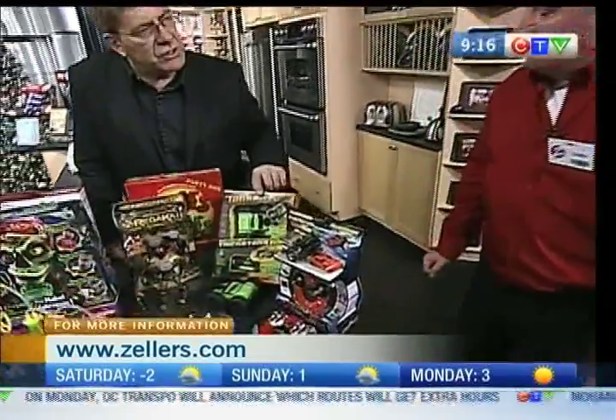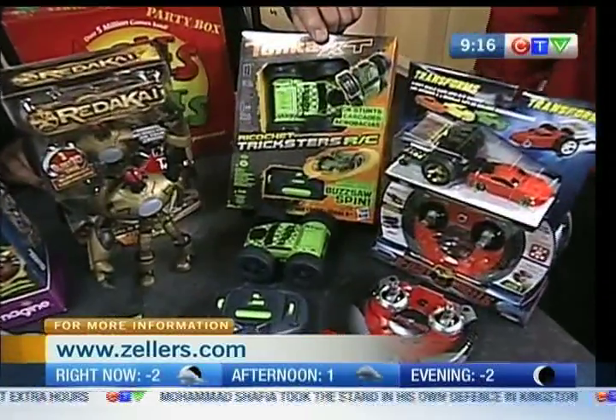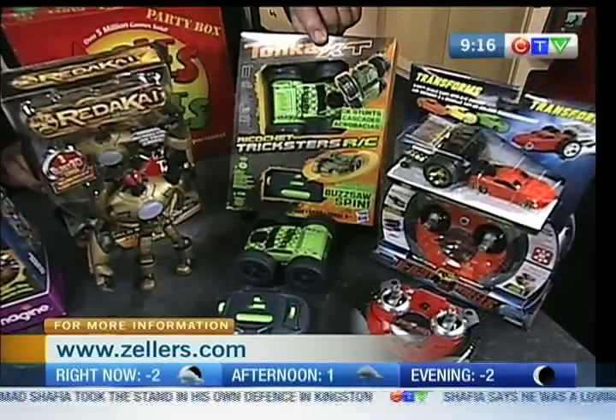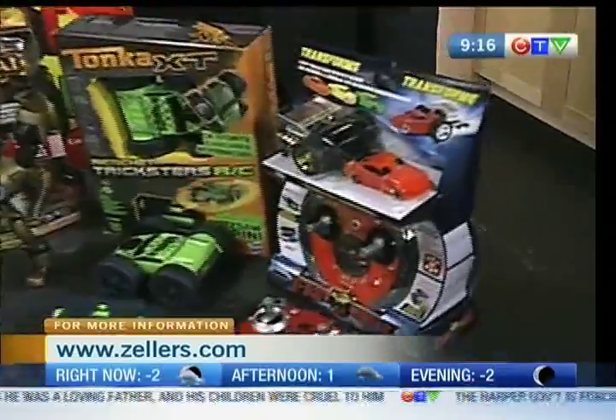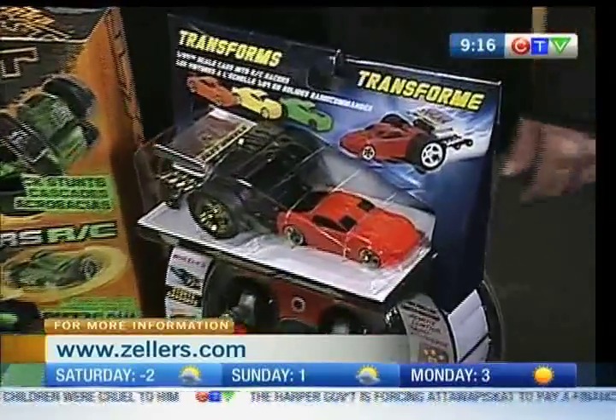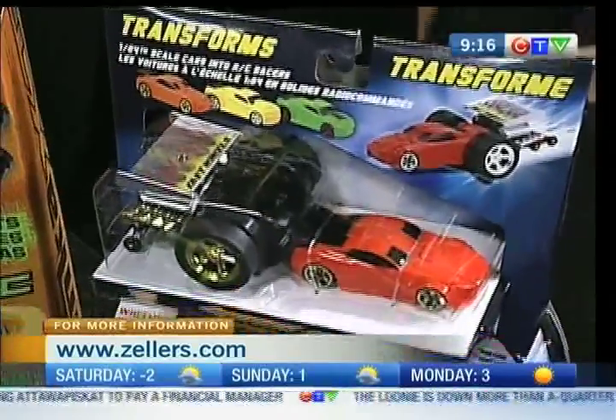I'm happy that Tonka toys are still around, Chris. Very, very popular. This is the Trickster — it drives on both sides and it flips. Do they still have the old Tonka dump trucks? Very popular, yes, we still have them — the front-end loaders, the back hoes, everything. We used to play with those when we were kids.